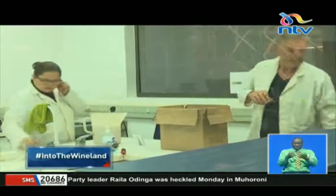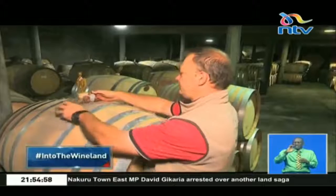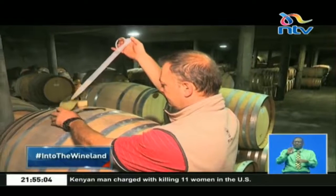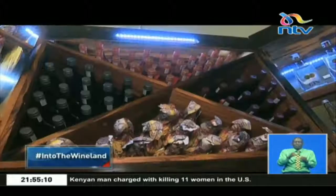From time to time, laboratory tests are run on the wine to ensure the correct acidic state. To achieve the desired taste, different blends of wine are combined, and when the right blend is attained, the wine is bottled to preserve against unwanted fermentation in the bottle.